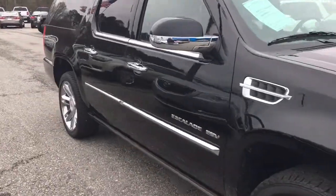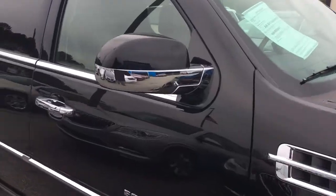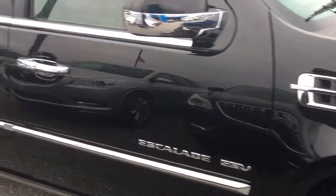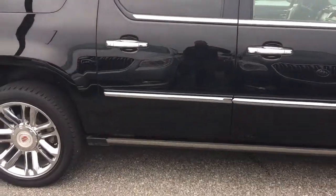It is a very nice ESV. Got those nice 20-inch wheels on there. Chrome on the mirror there as well. Also got chrome everywhere — it's got the chrome package on there. That's what it looks like.